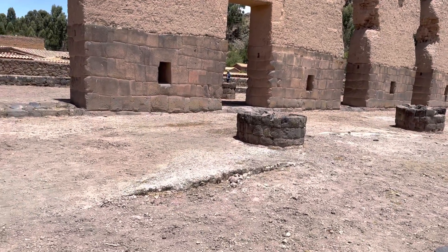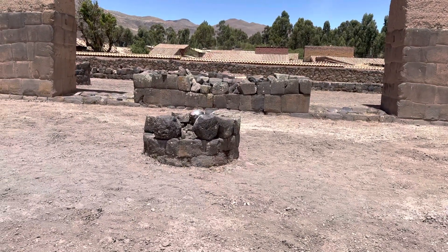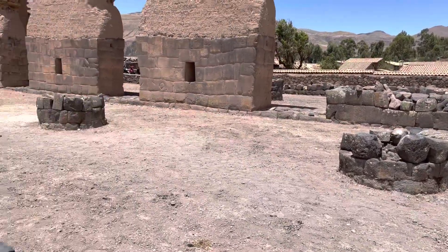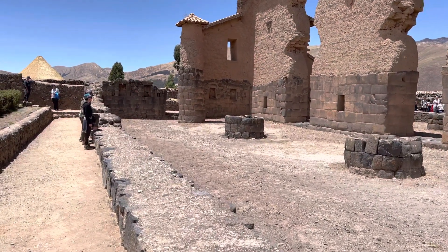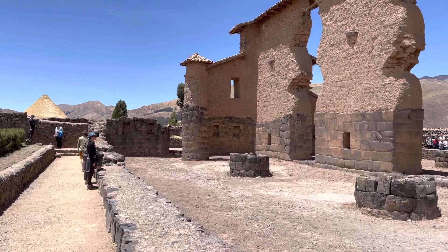We also have these pillars here, which were hollow — stone on the outside and adobe material on the inside. One of the last remaining ones still exists at the end; you can see stone at the bottom making it strong, and then adobe higher up.